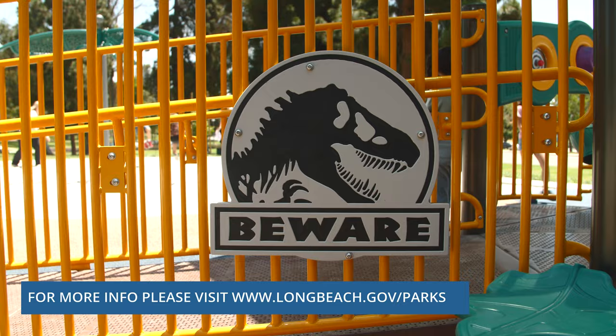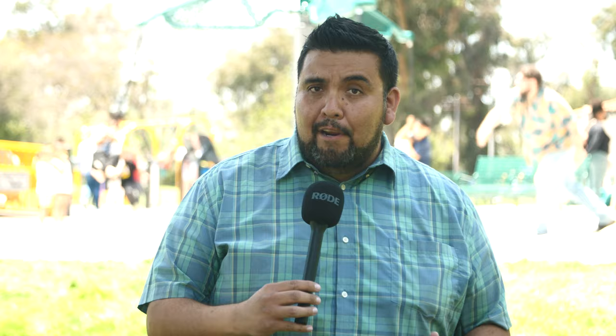For more information about this new playground and the city's parks, please visit longbeach.gov/park. That's going to do it for us here from the new Recreation Park Playground. Thank you so much for watching LBTV's Around Long Beach.